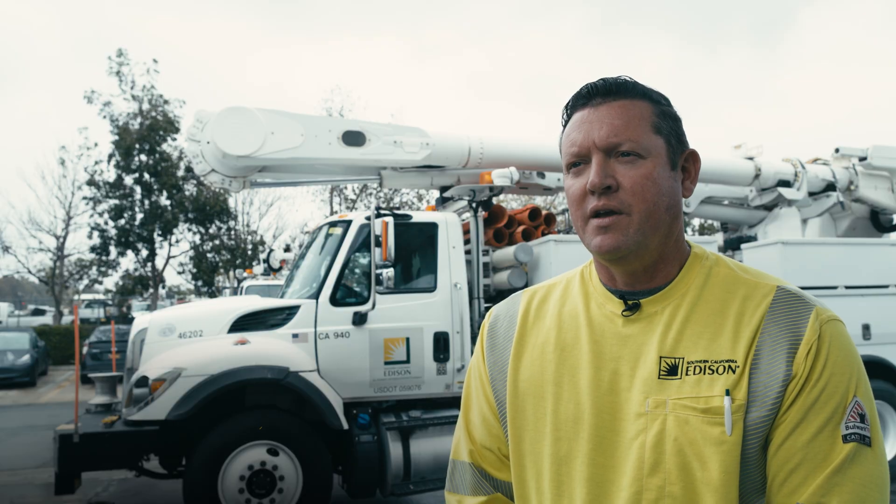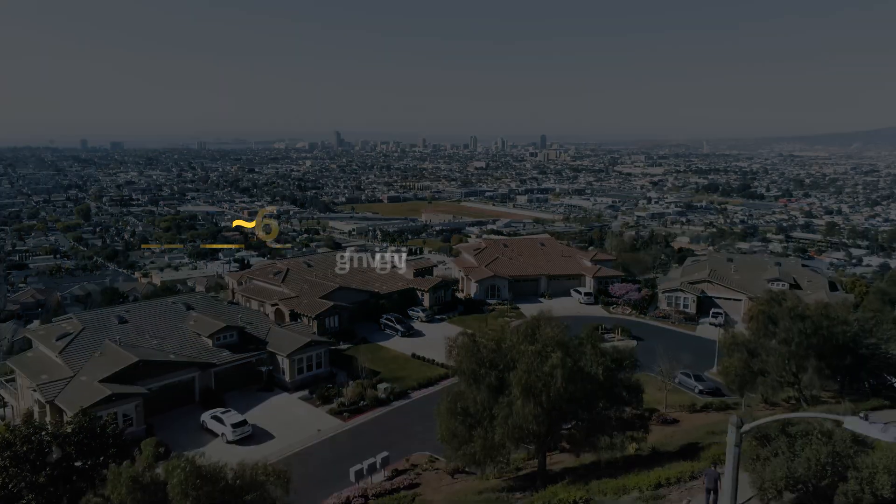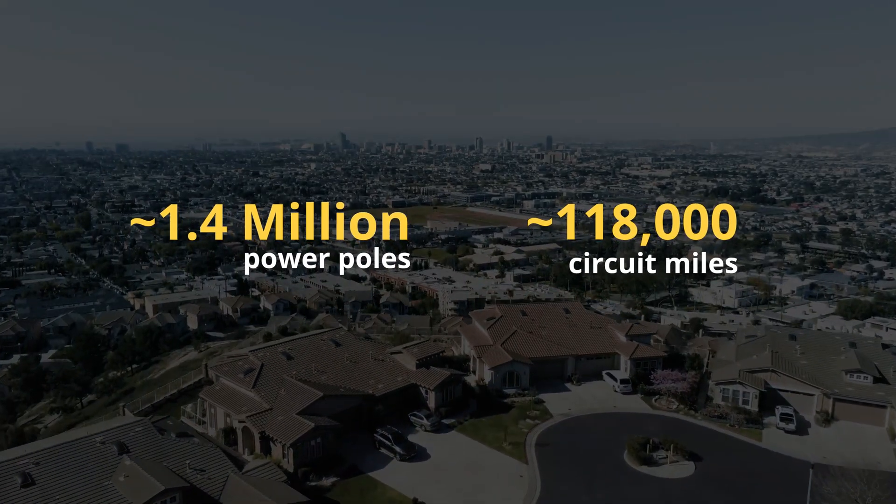SE maintains a lot of equipment in our 50,000 square mile service area. SE has 1.4 million power poles, 118,000 circuit miles of power lines, equipment, and apparatus.